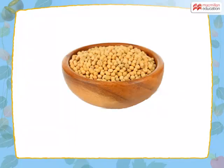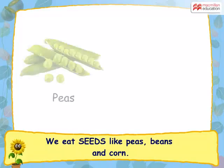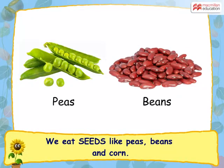What about seeds? Do we eat seeds as well? Yes, we do. Peas and beans are seeds of a plant which are consumed by us as food.